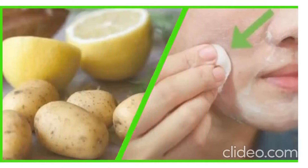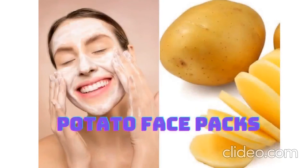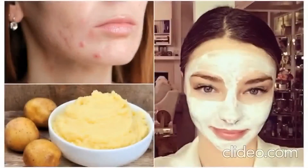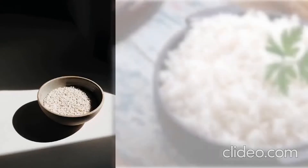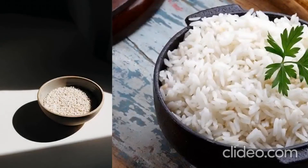How to use potato for your skin: blend cut pieces of potato very well. Apply the blended pulp on your face and keep it for 15 to 20 minutes, or until it dries, then wash it off. Repeat it at least three to four times every week, and after a month see the difference.